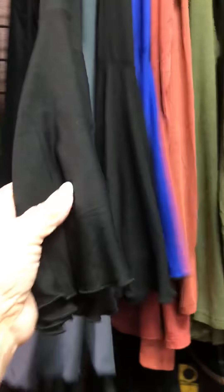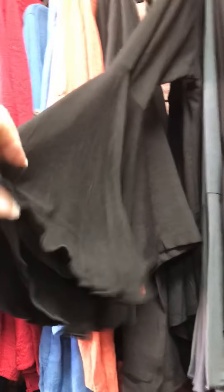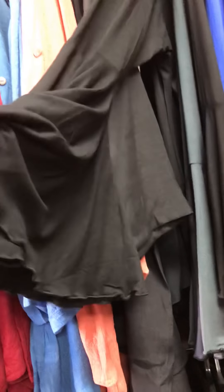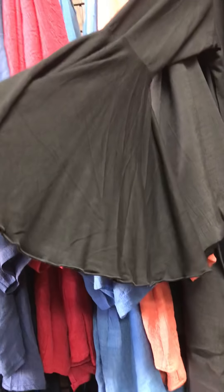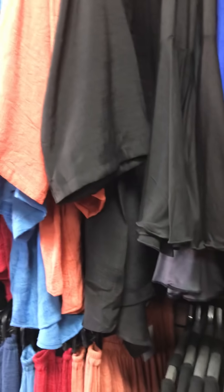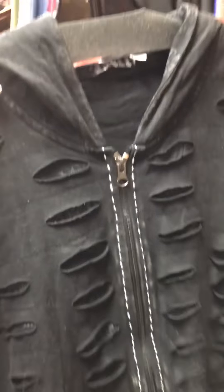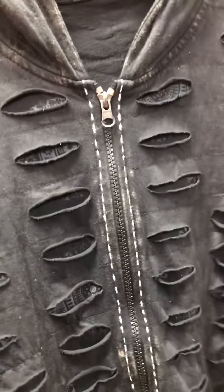You guys have already seen these tops — they're a simple round neck top. I want to show you the sleeve: they've got a darling sleeve and they don't come super long like some sleeves do.